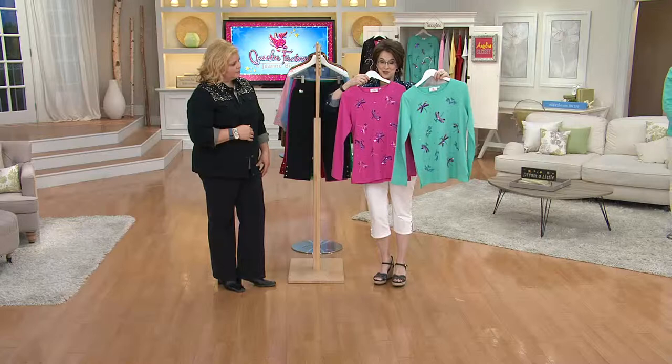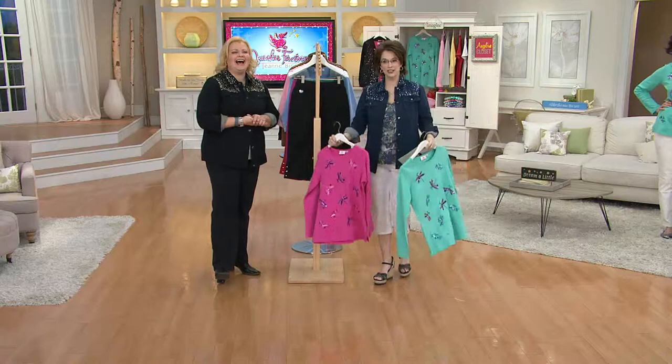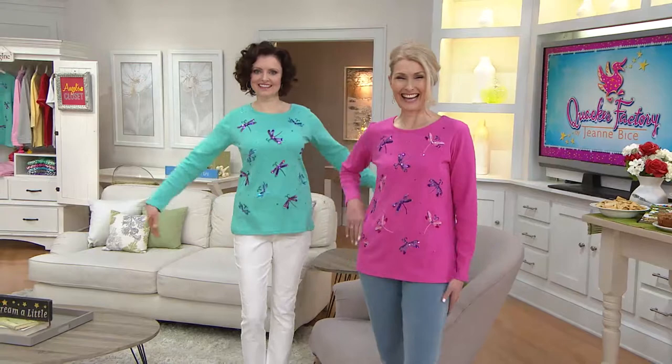They look absolutely beautiful — you two ladies, did we even see how beautiful they look? She had a quick change and had to run all the way around our operations desk. Now you've got your air time, girls. Relax. Now go fly around like a little dragonfly. Look at that. Beautiful. Beautiful.